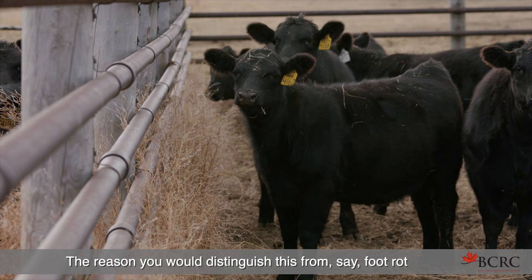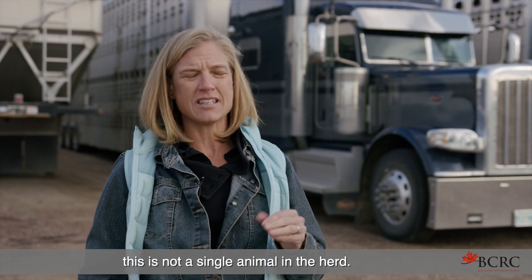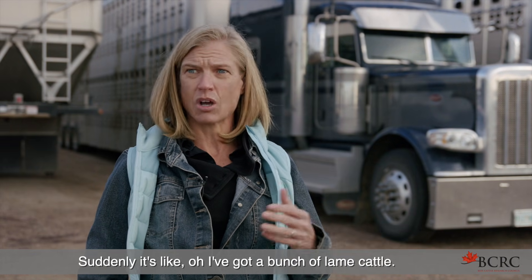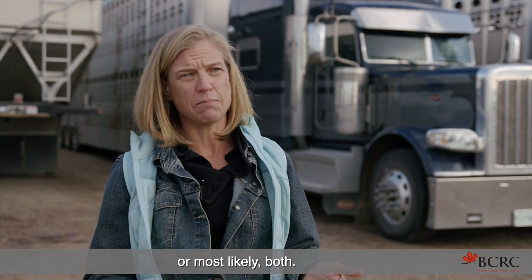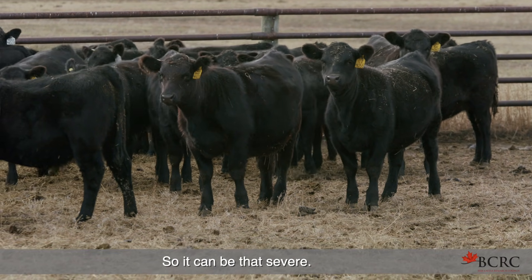The reason you would distinguish this from, say, foot rot is because it's so contagious. This is not a single animal in the herd — suddenly it's like, I've got a bunch of lame cattle, or I've got a bunch of drooling cattle, or most likely both. Very young calves, it can actually kill them, so it can be that severe.